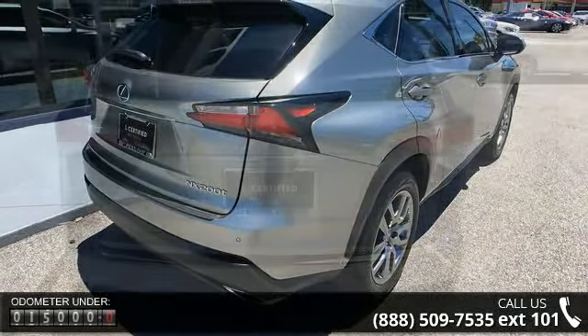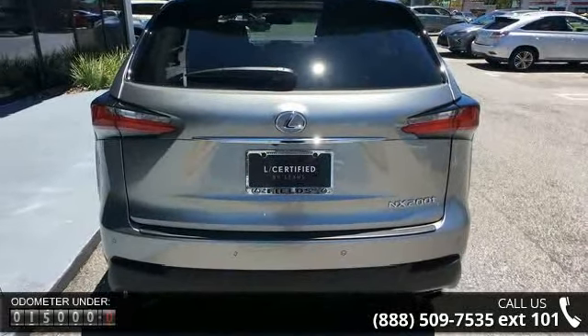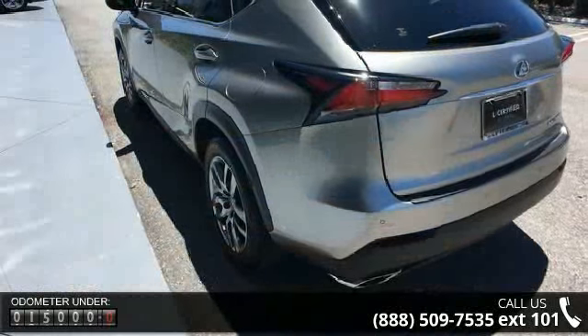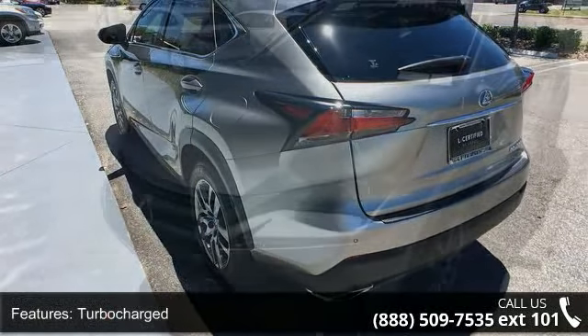Enjoy these notable features: turbocharged, front-wheel drive, power steering, ABS, 4-wheel disc brakes, brake assist, aluminum wheels, rear defrost, privacy glass, and rear spoiler.